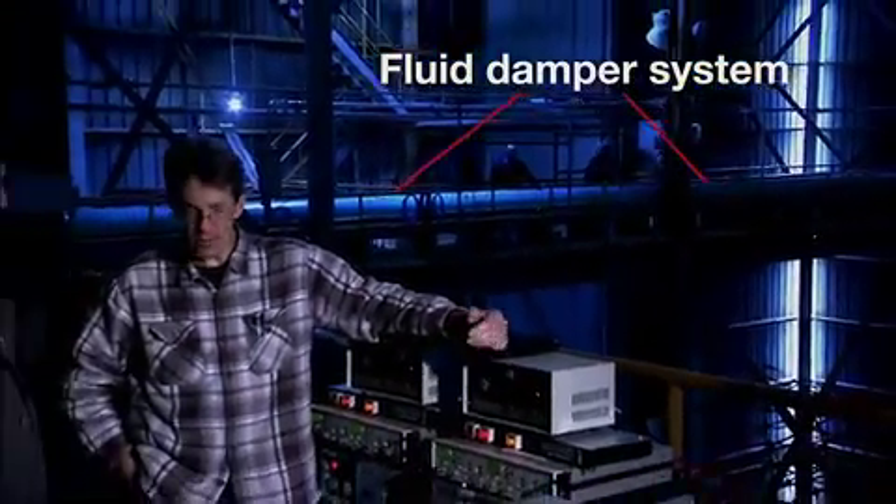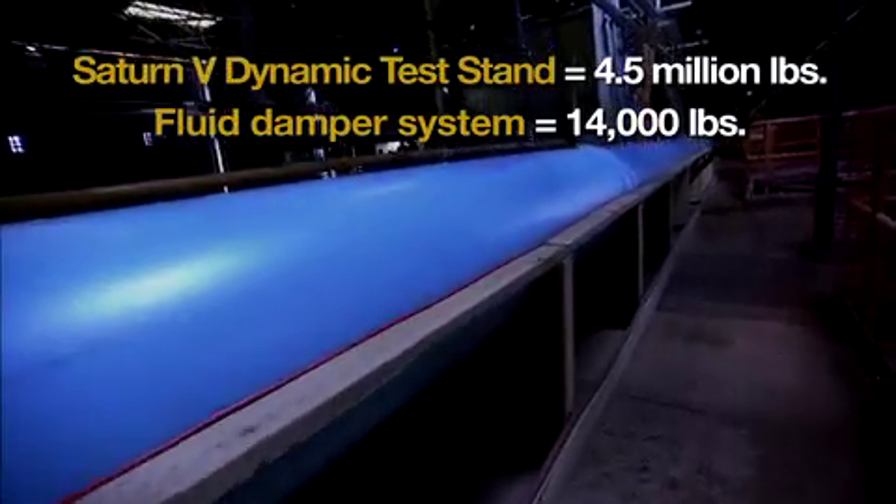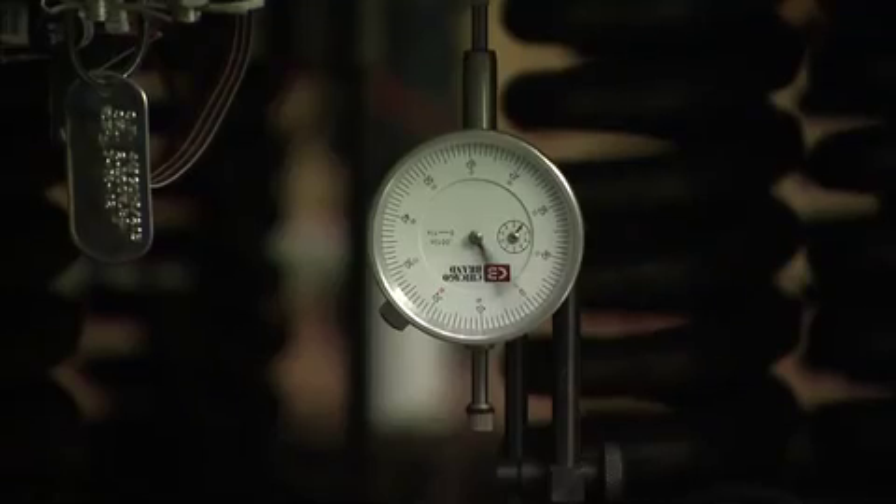Our device is special because it uses the mass that we add — either additionally to a structure or with the existing fluid — more efficiently than anybody has ever been able to do before.